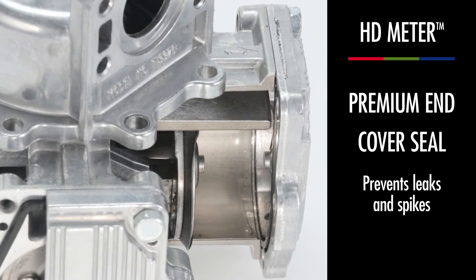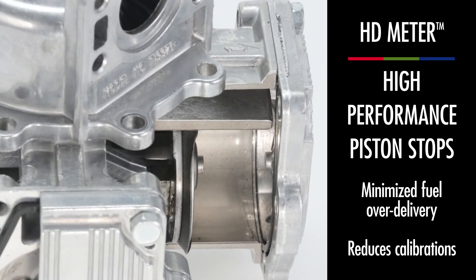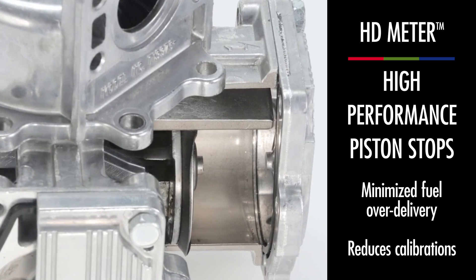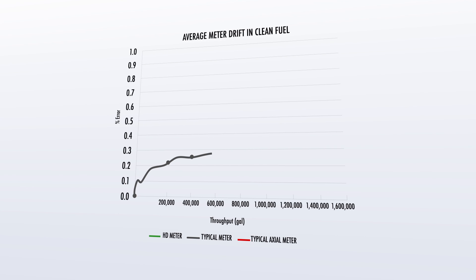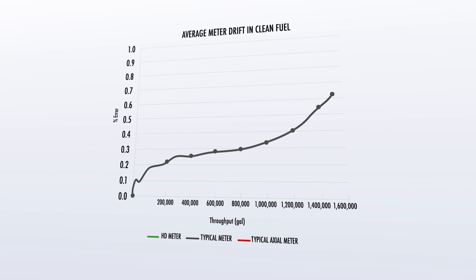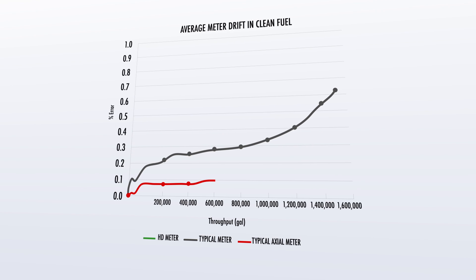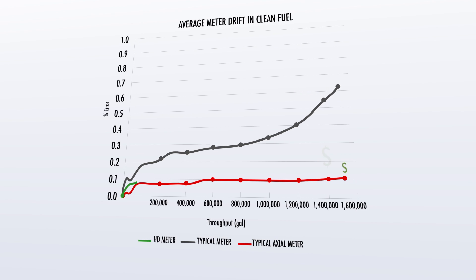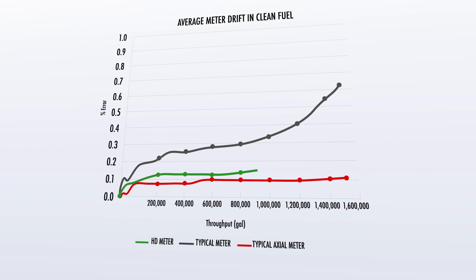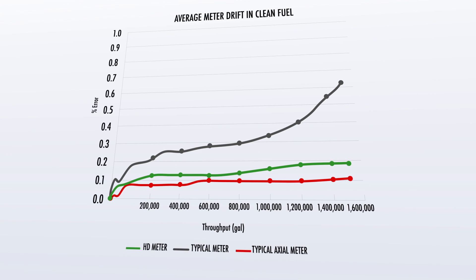Just how reliable is the HD Meter? See for yourself. Traditional piston meters may start strong, but before long, drift sets in. Axial flow meters are known for their accuracy, but unless you only dispense clean fuel, you'll spend a lot of time and money maintaining them. The Gilbarco heavy-duty HD Meter delivers long-lasting accuracy, reducing the need for costly, ongoing maintenance.